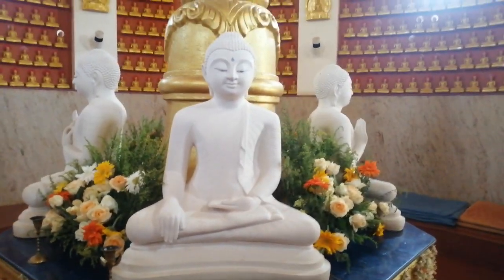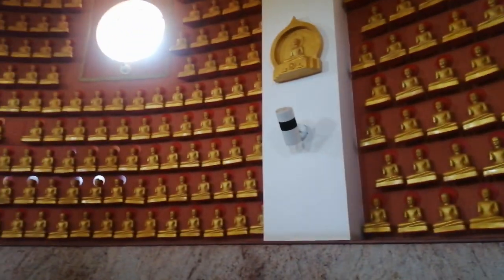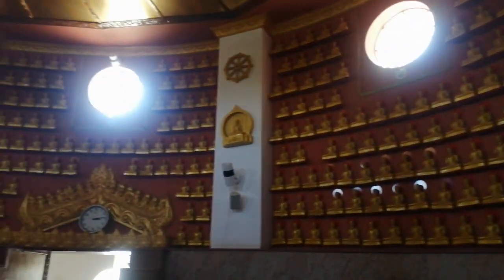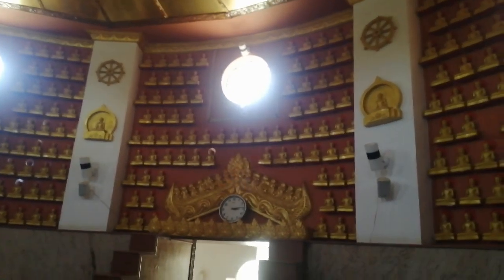You can see 1,008 statues of Buddha on the wall. The entire wall is covered with Buddha statues. Let's explore the next statue.